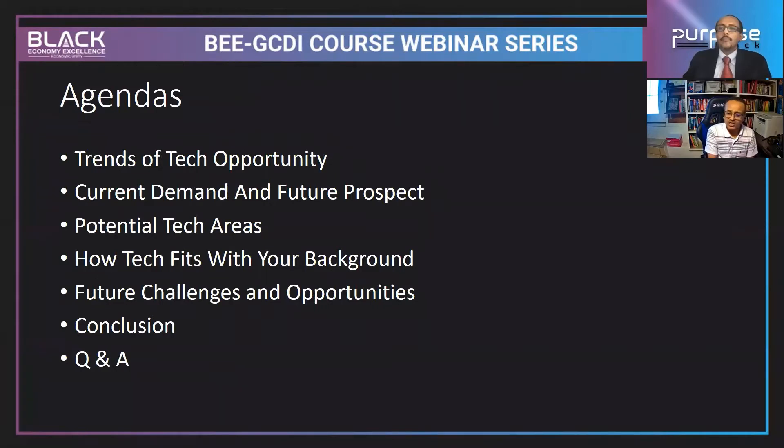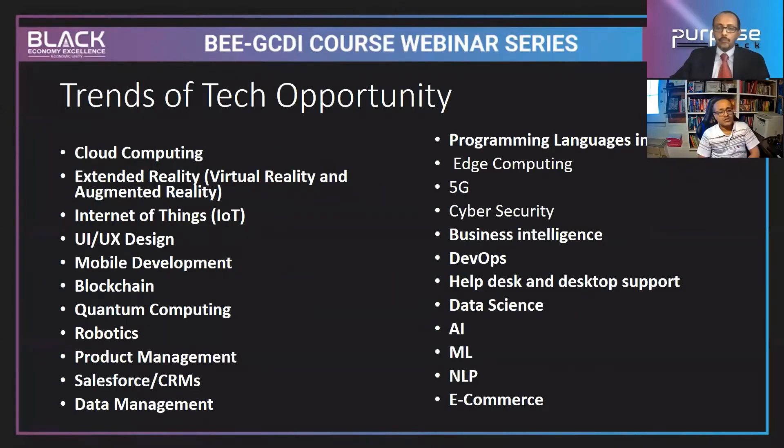I'll also cover the potential tech areas you can get involved with, and how tech fits with your background — whether you come from business, healthcare, or another field of study. Then I'll address future challenges if we can't keep up with current trends, followed by concluding remarks, and the session will be open for Q&A.